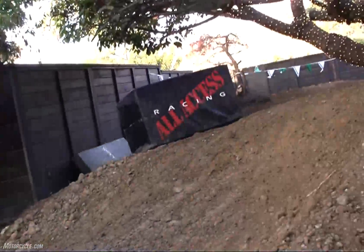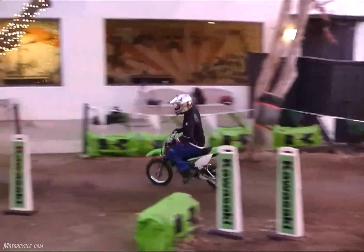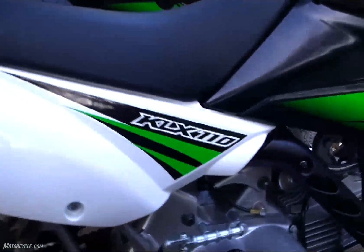Thanks Kawasaki for another great event, and another bike on my wish list. Whether you ride in the aggressive group or the aggressive light class, Kawasaki's got a bike for you. Check out the new KLX 110 at your local dealers today.